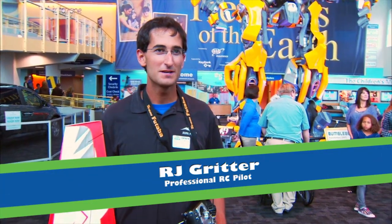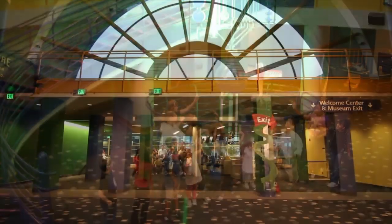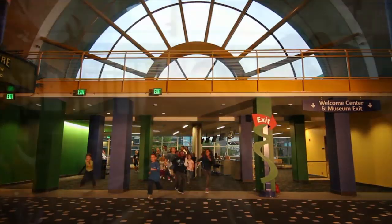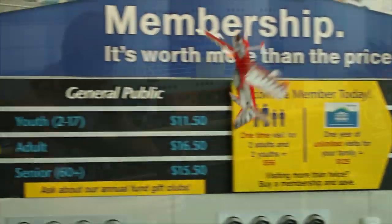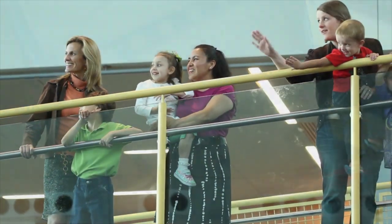We're here at the Children's Museum, and we're flying my model airplane here and having a great time. All the kids are enjoying the show. It's a lot of fun. I fly real airplanes. My mom is a flight instructor, my dad's a test pilot, and one of my mom's flight students — she taught him to fly real airplanes — and he gave me a model airplane and taught me to fly.